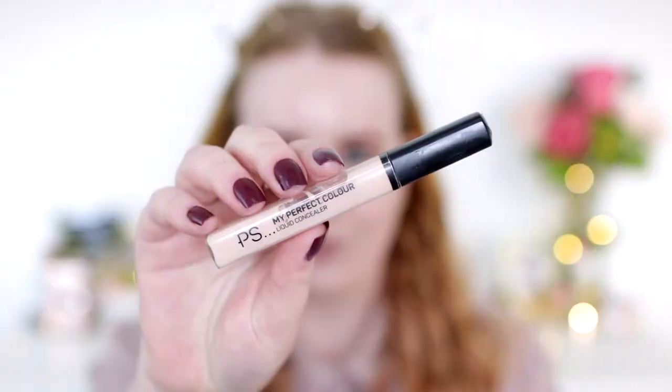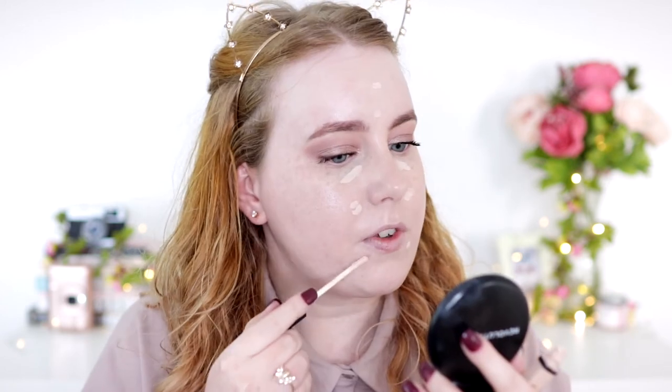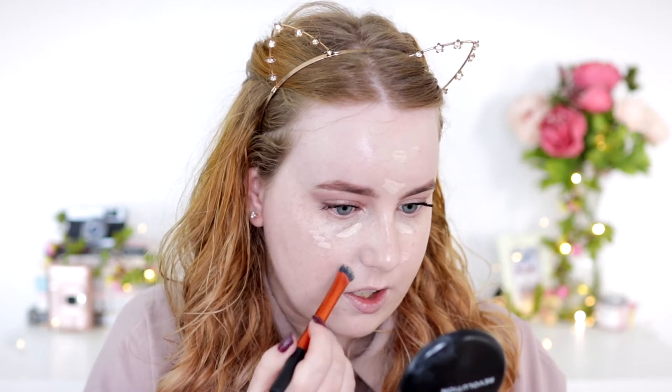Under my eyes I'm using the Primark My Perfect Color concealer in porcelain — it's a really nice creamy concealer, not the most high coverage but does a lovely job. I just dab it where I need it — a little bit under the eyes. I don't do the huge triangle thing; I'm 29 and I have to be quite sparing with concealer under my eyes or it just makes everything look worse. I also put a little bit on my forehead to brighten the center of my face, a bit under my mouth, and on any sensitive redness.